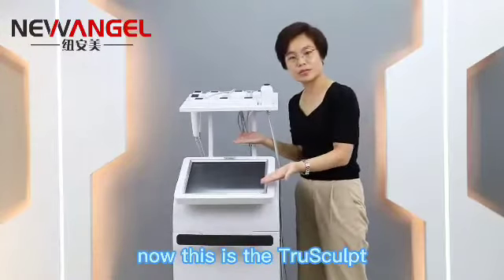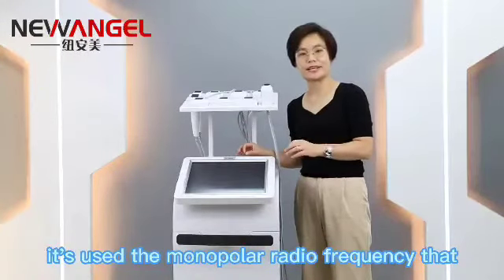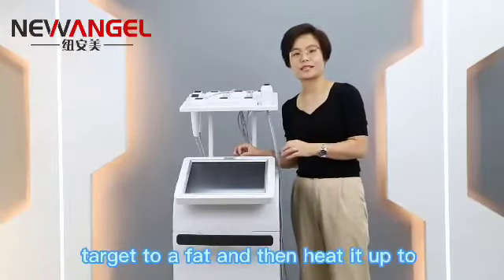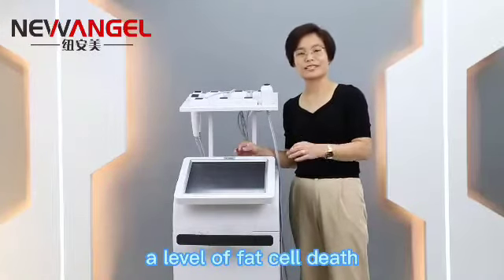This is the true step. It uses monopolar radio frequency that touches the fat and then heats it up to a level of fat cell death.